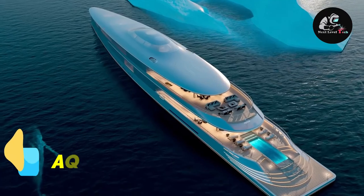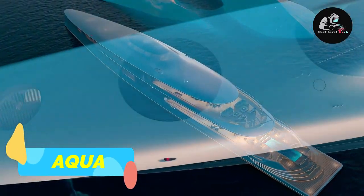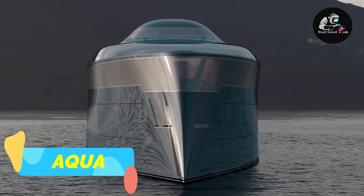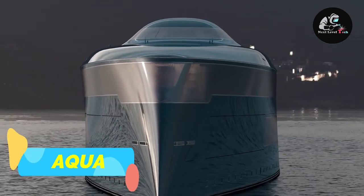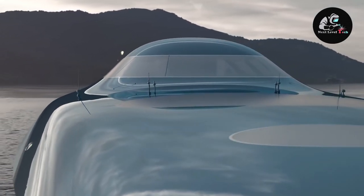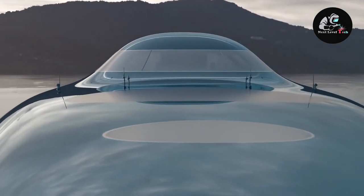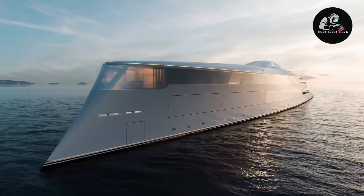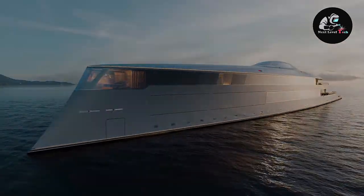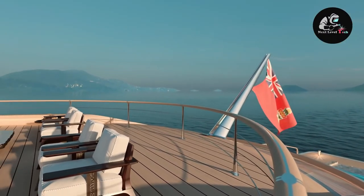Welcome to Aqua. This next-level yacht is manufactured by Sinat. The flowing exterior lines of Aqua are inspired by ocean swells, the surge of energy induced by winds and currents, boosted by the gravitational forces that control the ocean's tides. Those fluid, free-flowing lines accentuate the freedom of life on the water and blend into their environment in complete harmony with nature.